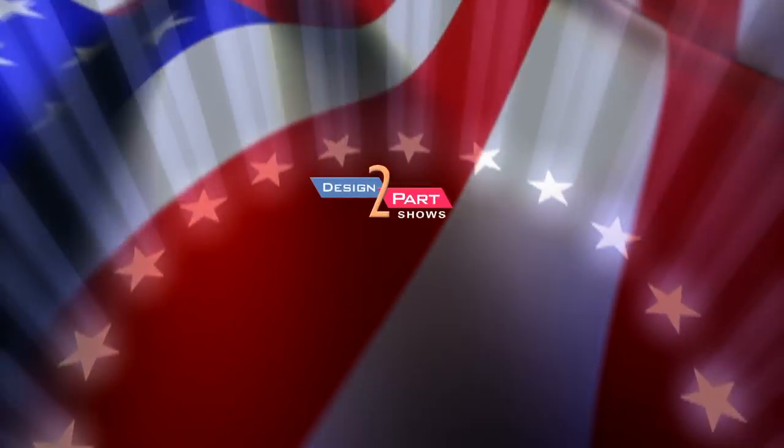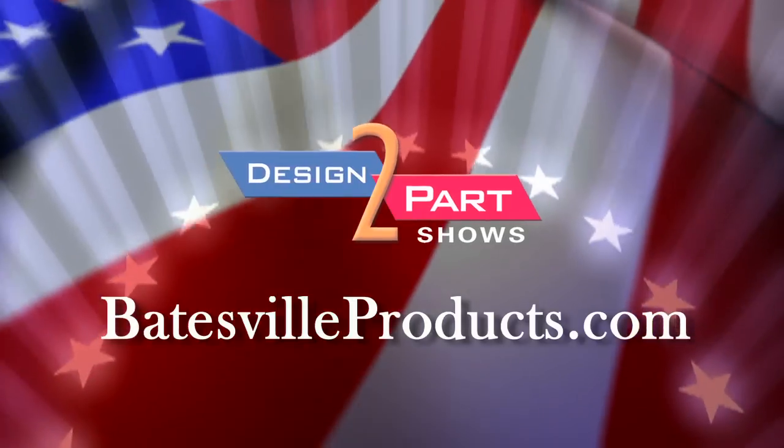If folks want to get a hold of us, our website is www.batesvilleproducts.com.